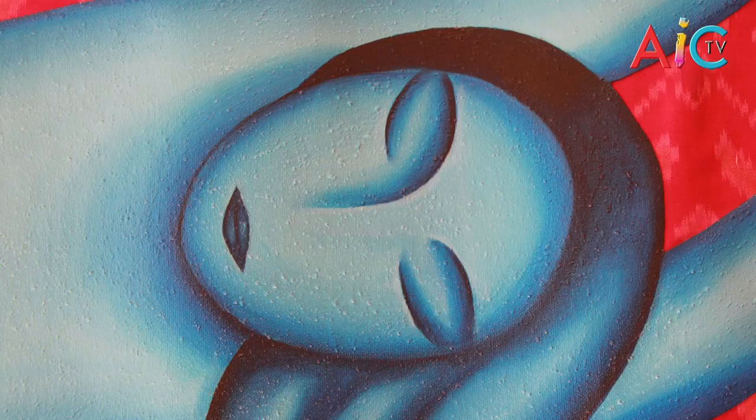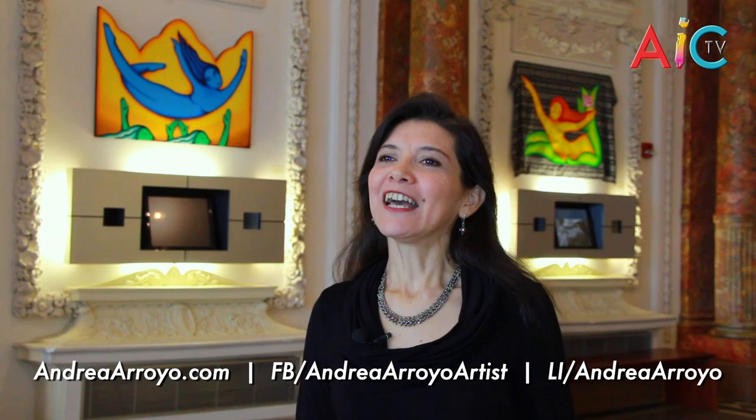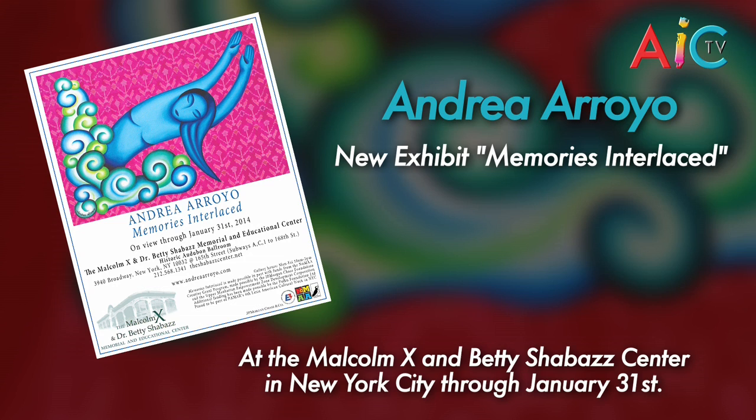Andrea, you always do amazing work and Memories Interlaced is some of your best yet. Where can people find out more about your art? I have a website, www.andreaarroyo.com. Please come visit, and contact me if you need to. I have Facebook and I have LinkedIn — feel free to contact me and link me. Andrea Arroyo's exhibit Memories Interlaced can be seen at the Shabazz Center in New York City through January 31st. Thank you so much for watching. Don't forget to subscribe and check out our website, www.awakeninspirecreate.com. See you next time.